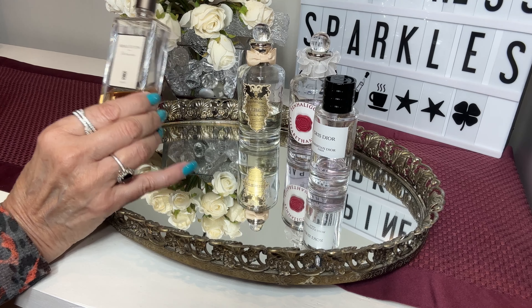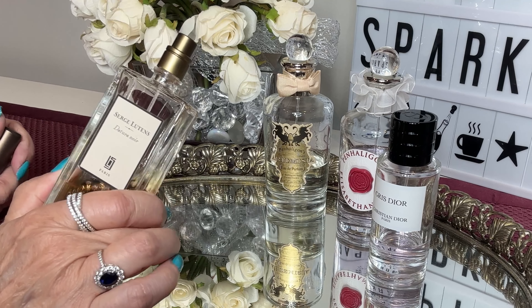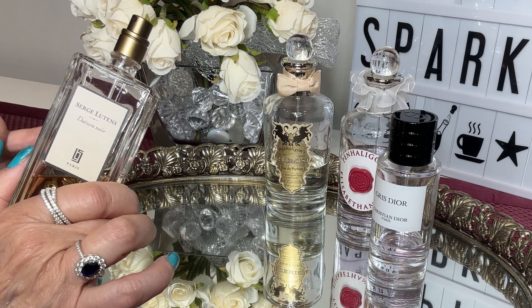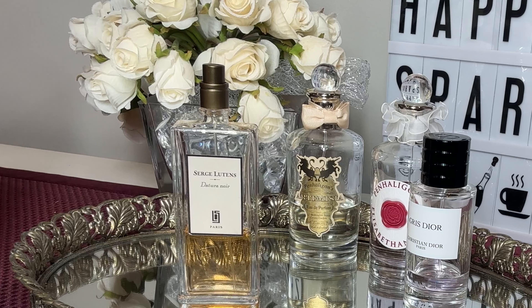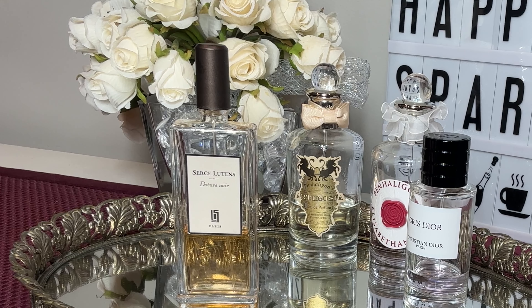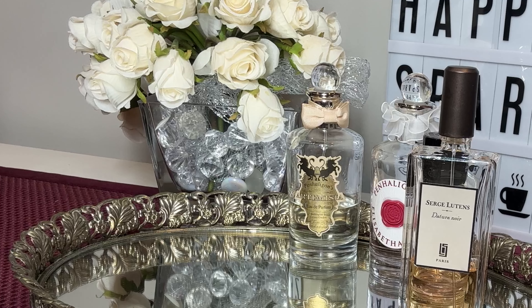Serge Lutens Dator Noir. This reminds me — don't ask me why — but this reminds me of fresh spring daffodils, daffodils that have just opened up in the morning. I don't know why it reminds me of daffodils because there's no daffodil in it. It's got vanilla, almond — you can really smell the almond, you really pick out the almond — but there's a greenness in there that isn't in the notes. There's tuberose, white floral, sweet, fruity, coconut, and nutty. I get the nuttiness and the coconut, but I get a daffodil. And that does not make any sense because no one else who owns this fragrance gets daffodil.